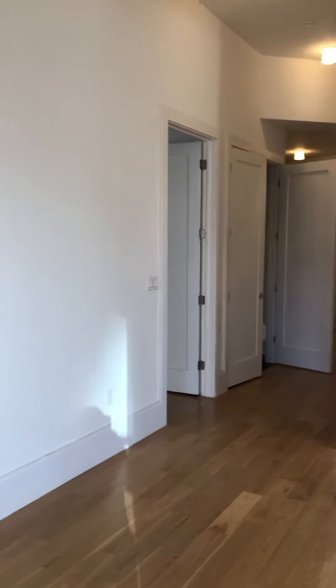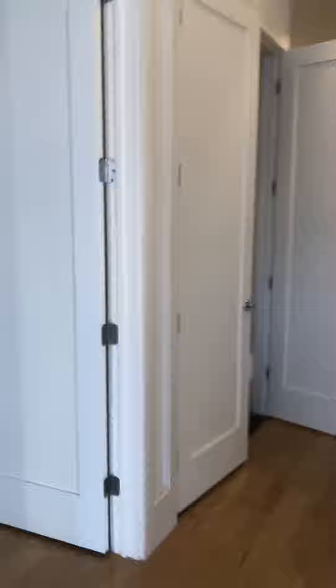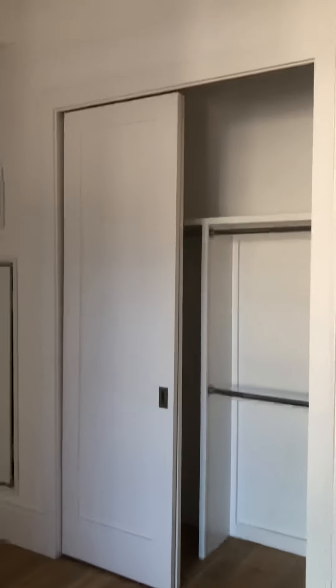We'll end in the master bedroom. Very spacious, with exposed beams and a large closet.